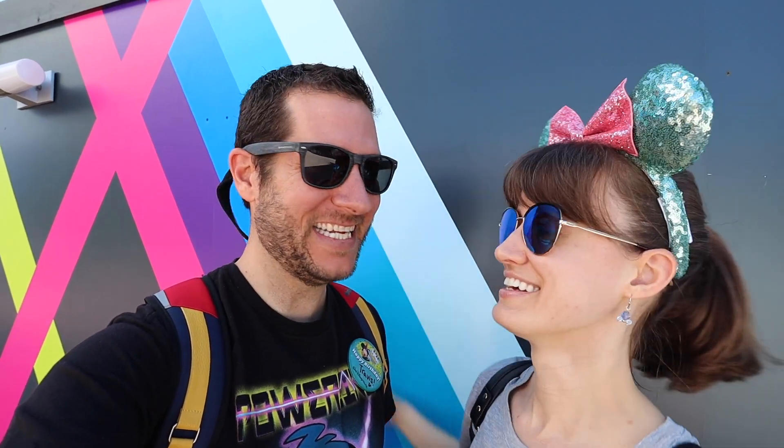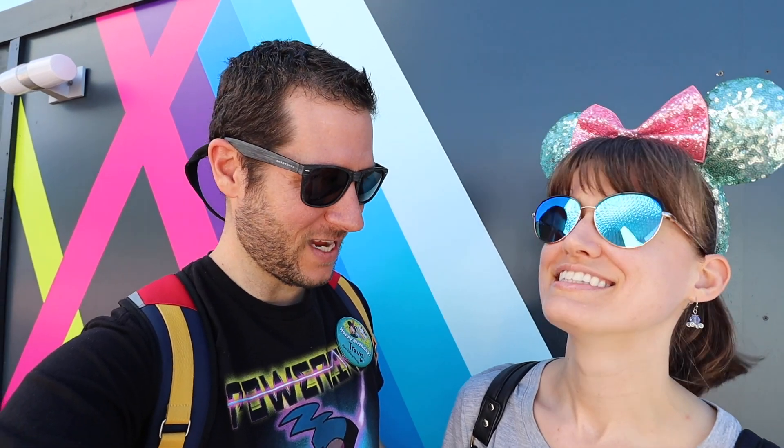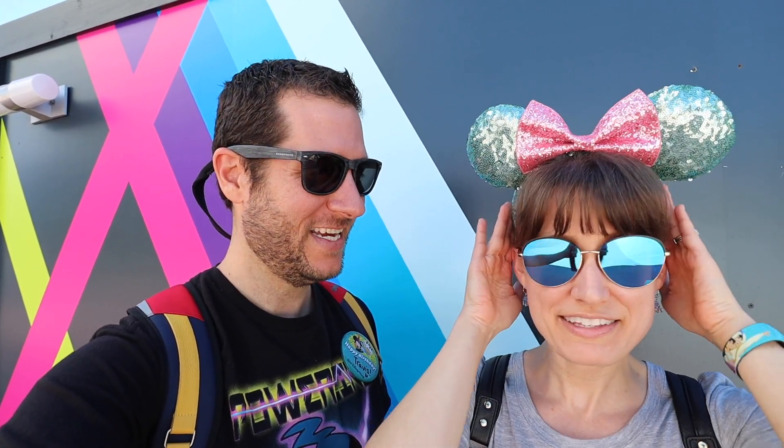Hey guys, welcome back to our channel. Today we are at Disney's Epcot Festival of the Arts. Stacey, there's something new with your ensemble today. Want to tell me a little bit about it? Yes, there is.